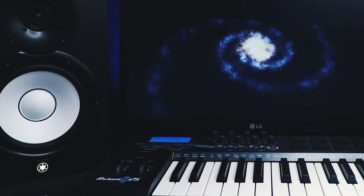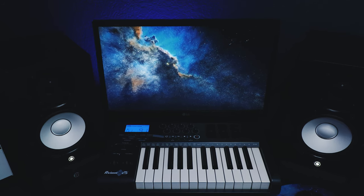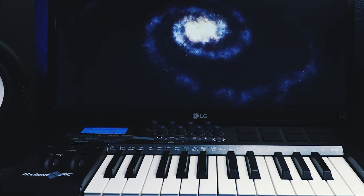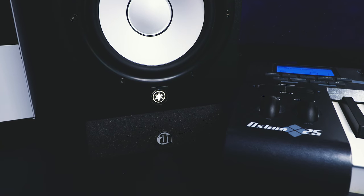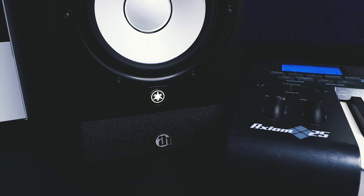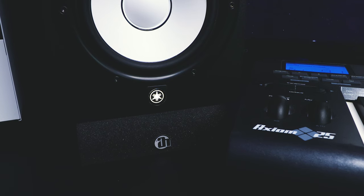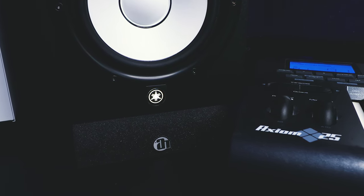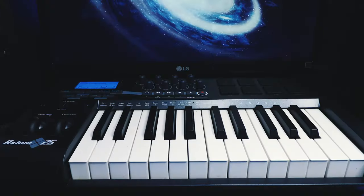Next up are the speakers. These are actually a new addition to my studio — I'm running the Yamaha HS7s. I really really love these speakers. I was running the KRK Rocket 5s for about seven or eight years. Sitting directly underneath the speakers are some studio monitor isolation pads. I bought these along with my KRKs a few years ago, but they make a big difference — if you have monitors on the desktop like me, it reduces rattling and helps you get that true sound.